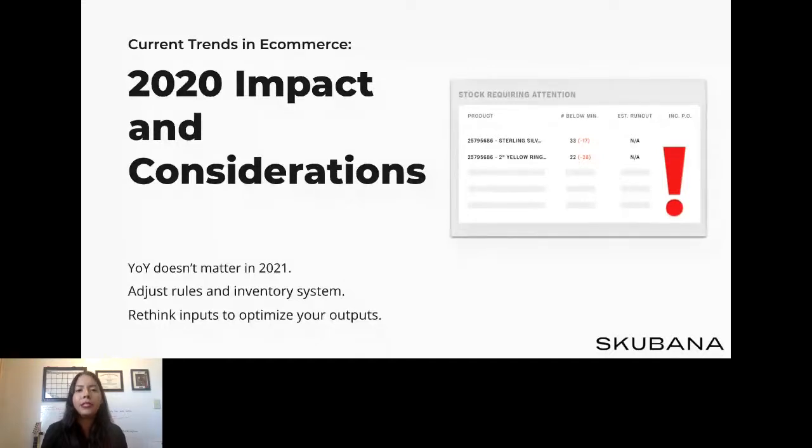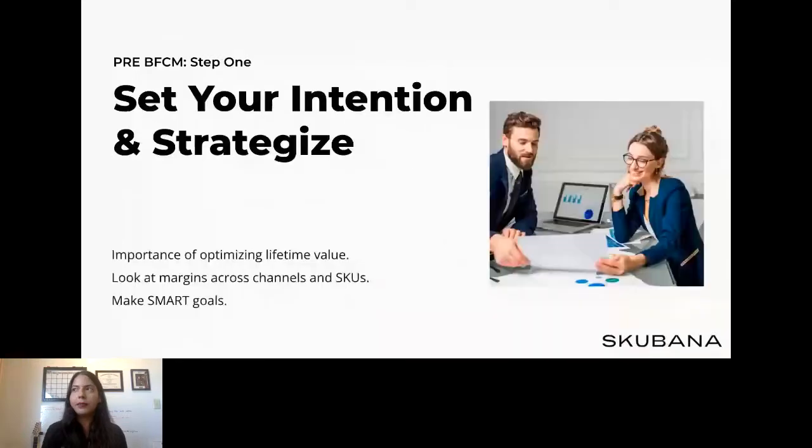USPS and FedEx recently released their holiday shipping deadlines. What are you looking to accomplish with this year's Black Friday/Cyber Monday? Is it profit, revenue, new customer exposure, or liquidation? What do you want to optimize for? If you don't know by now, sit with your team and decide what areas you're looking to focus on. It is impossible to achieve it all, so setting a goal and prepping for it is essential.